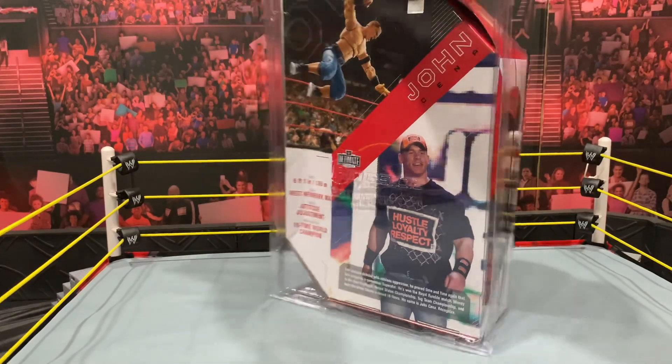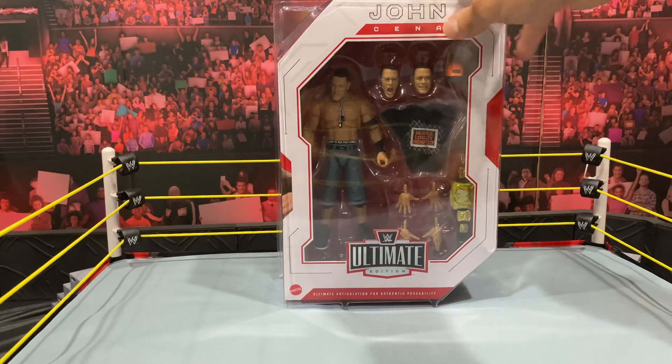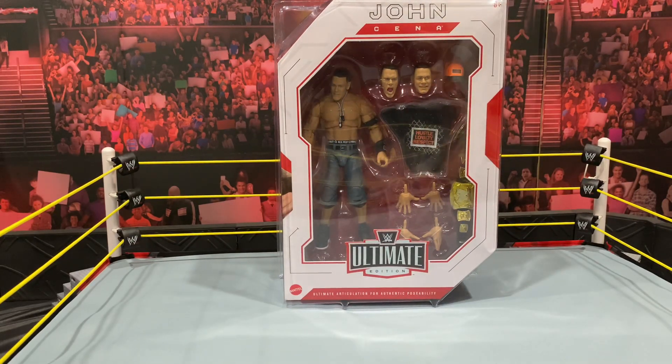I'm not a big MOC guy, and more power to people who collect MOC — I just don't have the space. I'm already running out of room and throwing spares in bins, which I said I'd never do. Anyway, I'm going to get the Cena out. I've posted pictures of him before, but I hope you enjoyed this quick little video of some stuff I grabbed. I'll talk to you guys soon — take care.